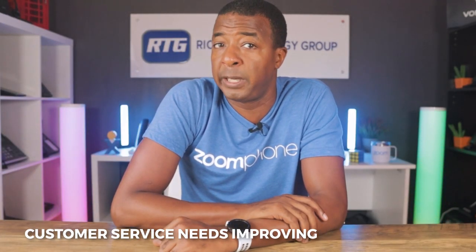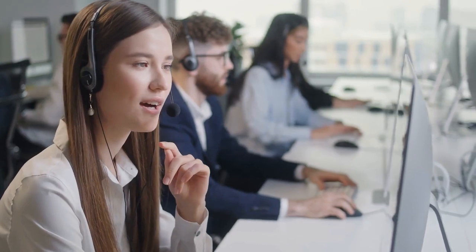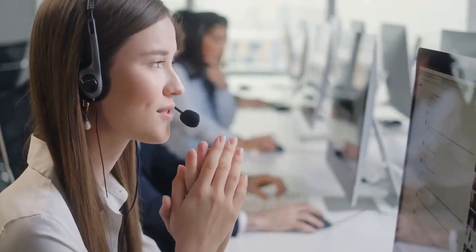Another con with Zoom Phone that we've experienced personally is that customer service can be a bit of a hassle if you need consistent help. Rich Technology Group has personally experienced Zoom Phone consistently failing to provide adequately available or competent customer and technical support. On a positive note, we have noticed that it is slowly improving. In comparison, almost all other providers we cover on this channel offer much better support than Zoom Phone currently does. So if you're going to choose Zoom Phone, I personally urge you to have accurate expectations and above all be patient when dealing with their support.